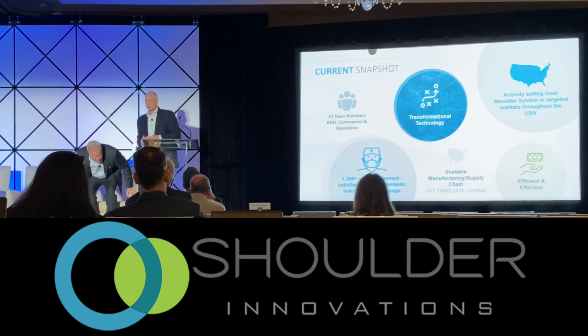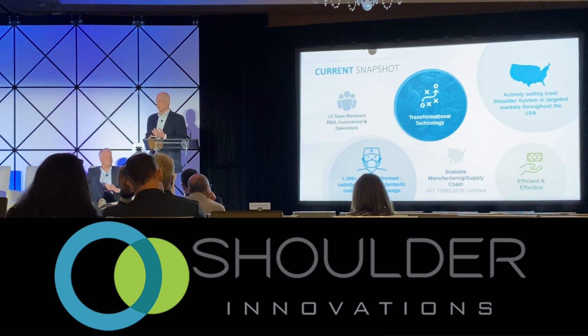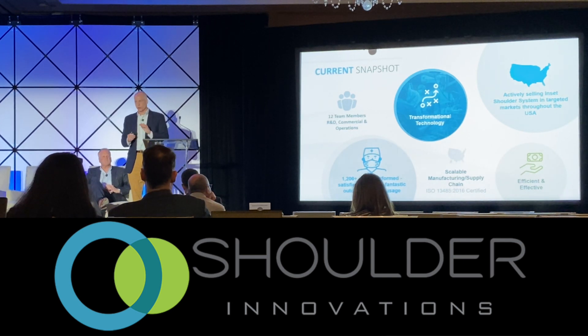My name is Matt Hearn. We currently have 12 team members — R&D, commercial operations, leading the business. From a technology perspective, we have a deep and broad IP portfolio. We've been very successful getting products cleared through the FDA — four to date, with our fifth anticipated in the first quarter of this year. We've done over 1,200 cases, and interestingly, all 1,200 cases have been done with just 30 instrument sets, so we've been highly efficient with our assets. We've built this business on less than $9 million of capital, so we've been super capital efficient.